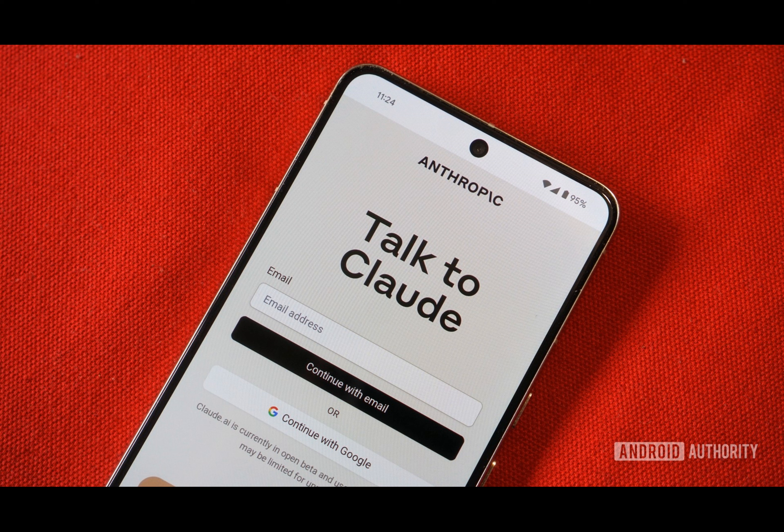Anthropic has released a Claude app for Android on the Play Store. I'm thrilled to share my take on the latest development in this space, Anthropic's Claude app. The Claude AI conversational model offers a compelling alternative to ChatGPT, with a focus on enhanced safety features in comparison to OpenAI's implementation.